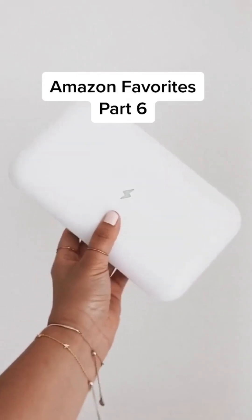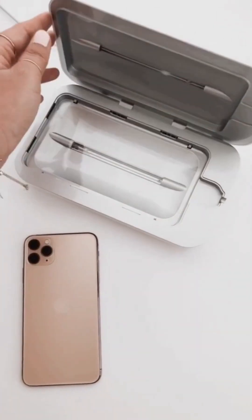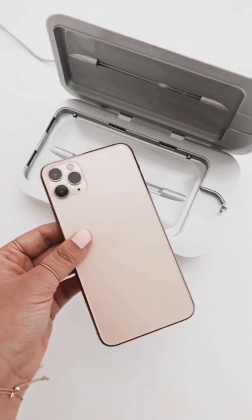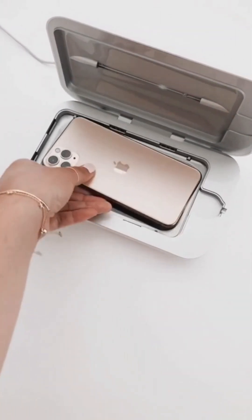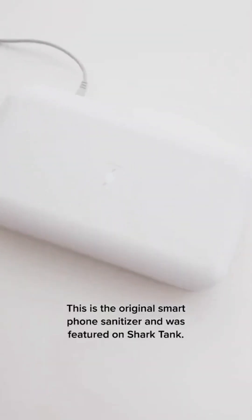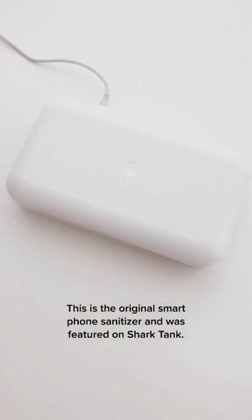Amazon favorites part 6. This is the PhoneSoap 3 — it is a smartphone sanitizer that kills 99.99% of germs. It is available on Amazon but I recommend buying it directly from PhoneSoap. You place your phone inside and the light indicates it is on and sanitizing your phone. It's amazing.